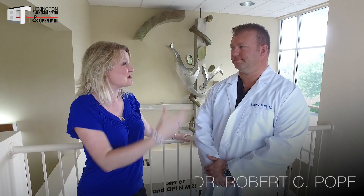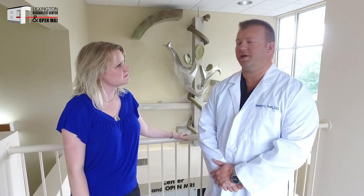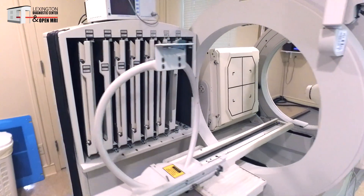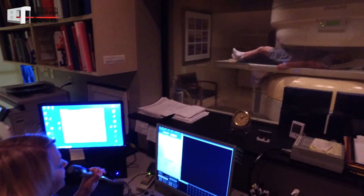Welcome inside. I'm here with Dr. Robert Pope, he's a board-certified radiologist here at Lexington Diagnostic Center. Dr. Pope, tell us what we do here. We do a little bit of everything — we do a lot of MRI, CT, ultrasound, x-ray, as well as nuclear medicine, and we also offer image-guided joint and epidural steroid injections.